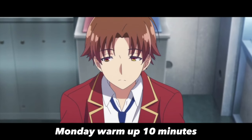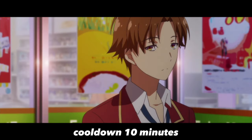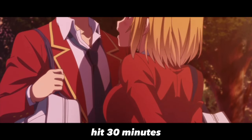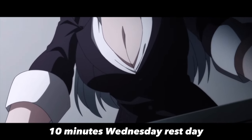Here is a sample weekly schedule. Monday: Warm-up 10 minutes, Resistance training 60 minutes, Cool-down 10 minutes. Tuesday: Warm-up 10 minutes, HIIT 30 minutes, Plyometrics 30 minutes, Cool-down 10 minutes.